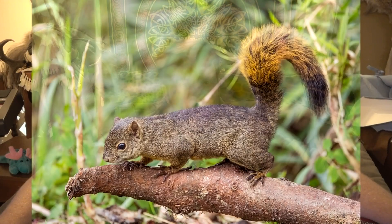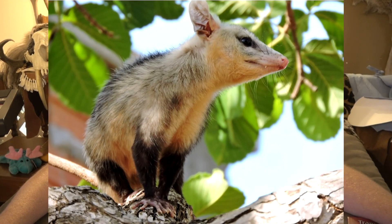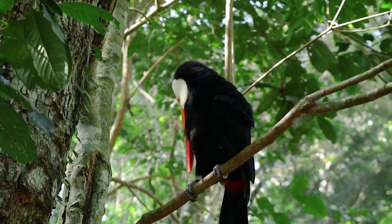They hunt a wide range of mammals, such as squirrels — really big, giant red-tailed squirrels — and opossums. They hunt a wide range of opossums as well. They also hunt a large number of tropical birds. They hunt toads, lizards, and snakes.